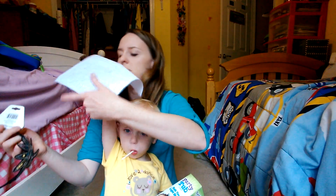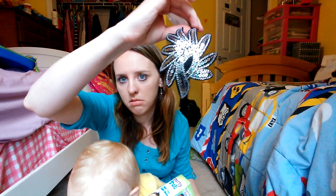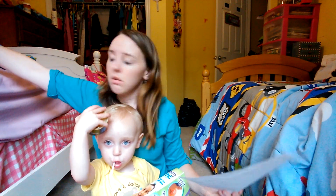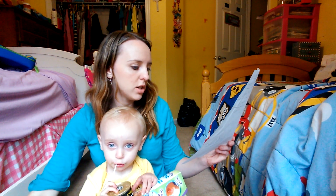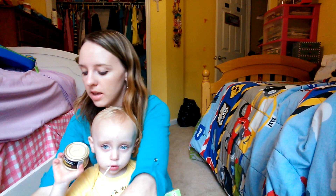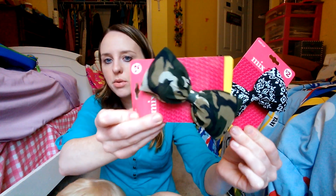Then this headband was $1.20, and I got it for $0.48. I always buy a ton of headbands — the girls share. I also got two bows that were $2 each originally, and I got them each for $0.80. One is black and white, and one is army print.